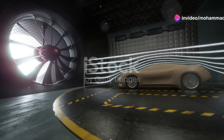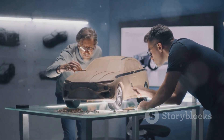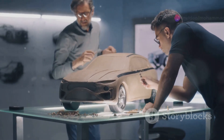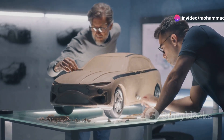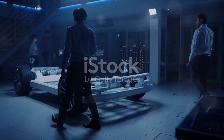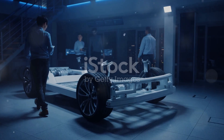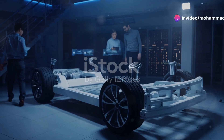Next, we move to the prototyping stage. Here the initial designs are turned into physical models. These prototypes are tested rigorously — they go through wind tunnels, crash tests and even virtual simulations to ensure they meet safety and performance standards. It's like boot camp for cars. Every component is scrutinized to ensure it can withstand the rigors of everyday use. This stage is crucial for refining the design and making any necessary adjustments.